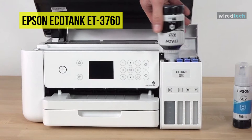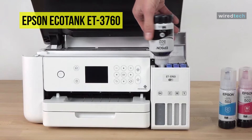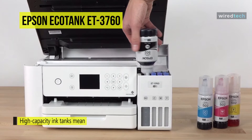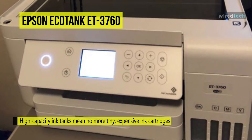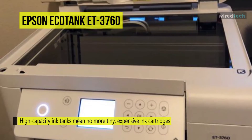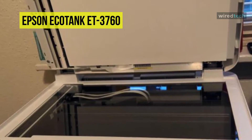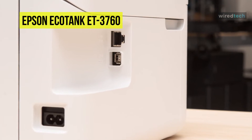It can print up to 7,500 black pages and 6,000 color pages. Its ink bottles feature auto-stop technology and unique keys for easy filling. The incorporated Micro Piezo inkjet technology produces detailed and vivid imagery with resolutions up to 4800 by 1200 DPI and ink droplets as tiny as 3.3 pl. It has fast printing speeds up to 15 ppm in black and 8 ppm in color.